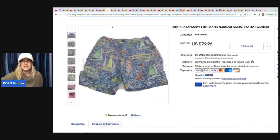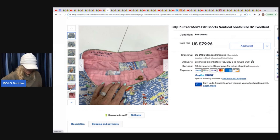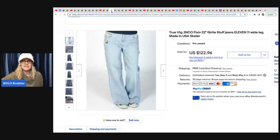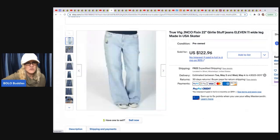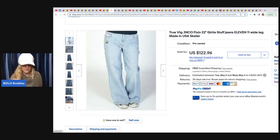The next item is Lily Pulitzer men's shorts. She got them at a thrift store for $6, took a best offer of $50, and the buyer paid shipping. And these are JNCO jeans — J-N-C-O — they usually have some sort of patch or embellishment. These are about a size 11, kind of a skater style. She got them at Goodwill for $6 and sold them for $122.96 with free shipping.